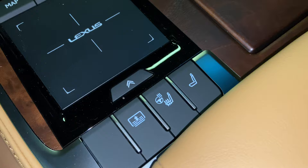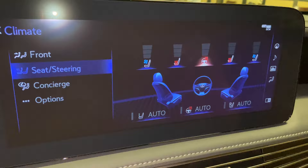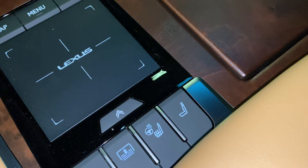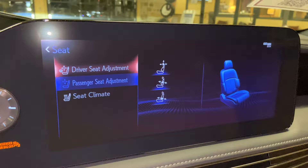Here, we have our rear sunshade switch, along with our switch for heated and ventilated seats for our driver and passenger, as well as heated steering wheel. Next to that, we have our seat control settings for the driver and passenger. From here, we can adjust the driver's seat or the passenger seat.